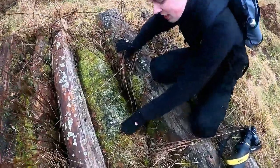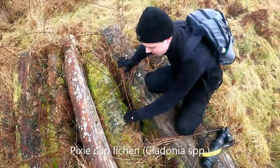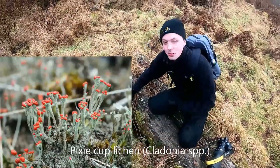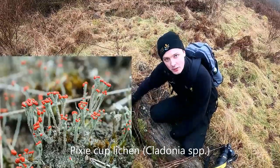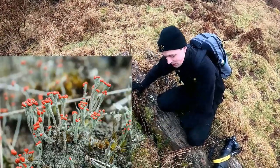Here we have a pixie cup lichen, also known as Cladonia. These little red bits are the reproductive organs — they burst and release spores. That lovely scarlet colour is really striking.